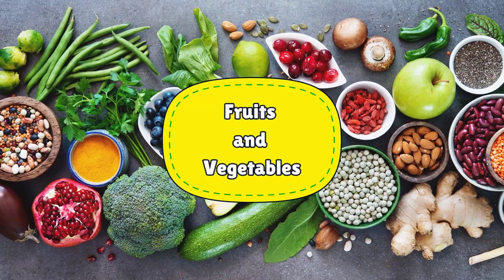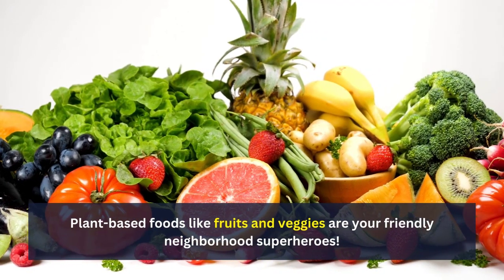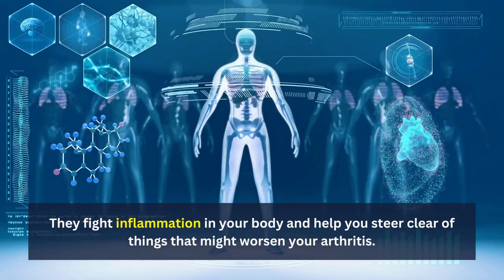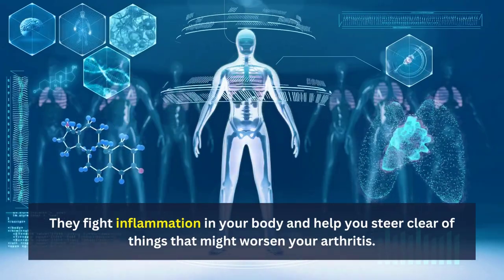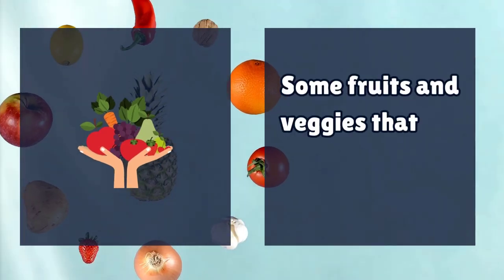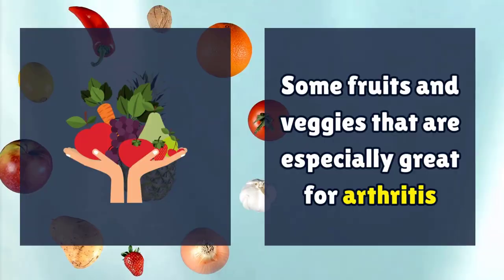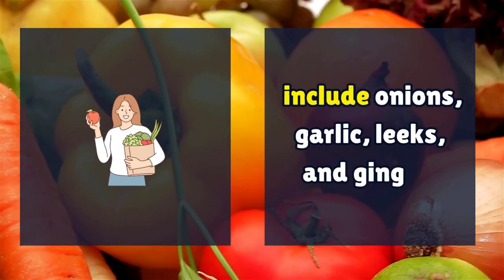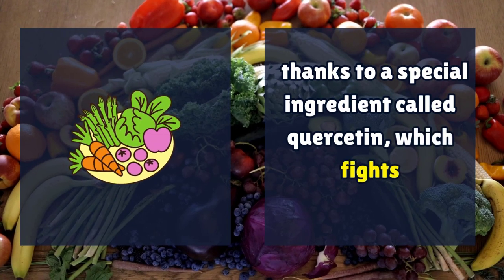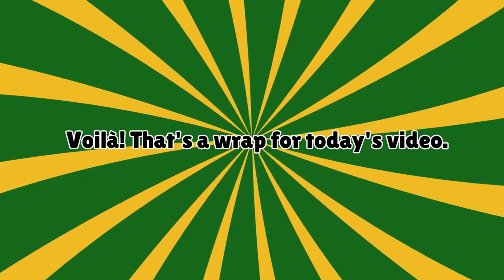Number 3: Fruits and Vegetables. Plant-based foods like fruits and veggies are your friendly neighborhood superheroes. They fight inflammation in your body and help you steer clear of things that might worsen your arthritis. Some fruits and veggies that are especially great for arthritis include onions, garlic, leeks, and ginger, thanks to a special ingredient called quercetin, which fights inflammation.